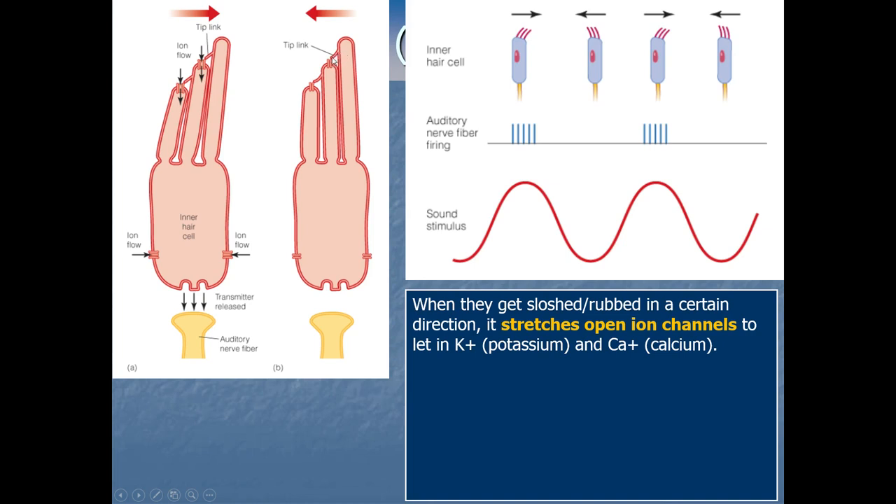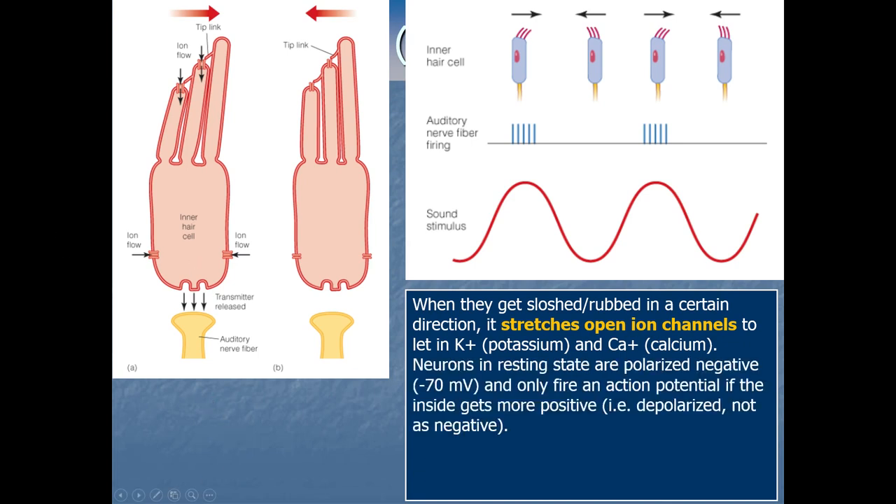When the cilia are just at rest, those tip links are loose and dangling — not taut enough to pull open the ion channel. But if you slosh all the cilia in one direction, that tip link gets pulled taut and pulls open the ion channel. That one also has its own tip link to the next, which pulls open the next, and so all of them pull open. That's when positive ions like potassium and calcium flood inside the cell, and if enough come in, the neuron fires — releasing neurotransmitters to the next neuron.